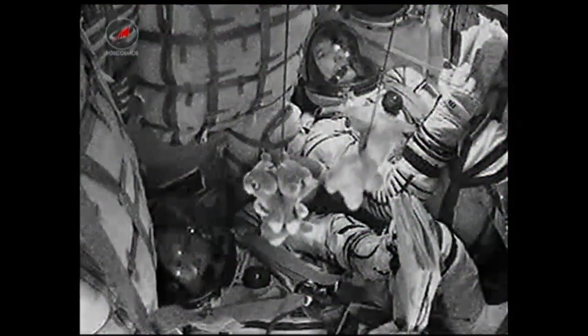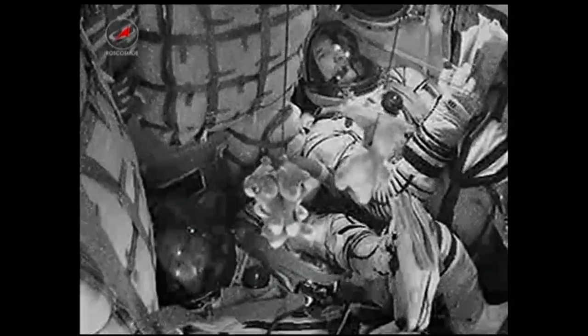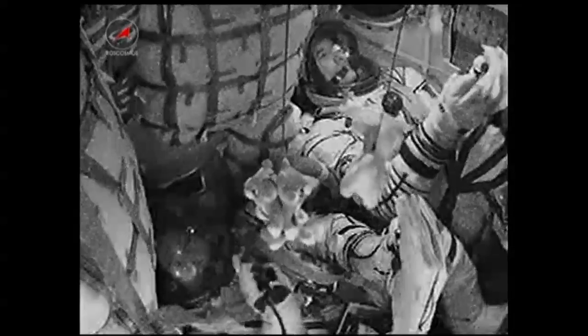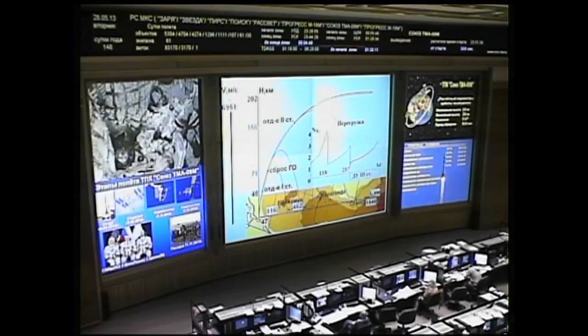Eight minutes into the flight, all systems normal. Eight and a half minutes since launch from the Baikonur Cosmodrome's launch pad number one, the Soyuz rocket and spacecraft continue to function as planned.